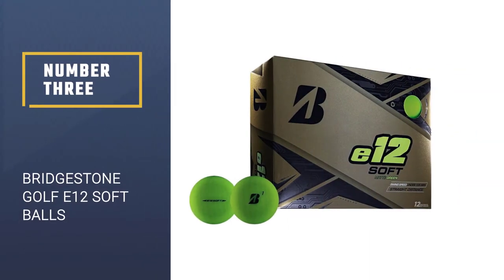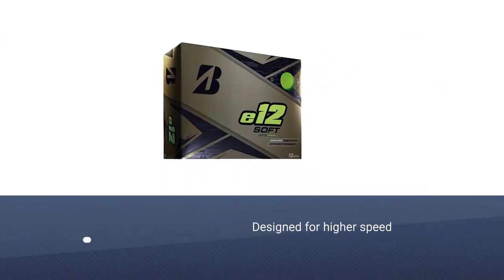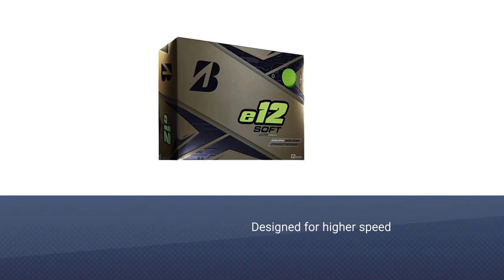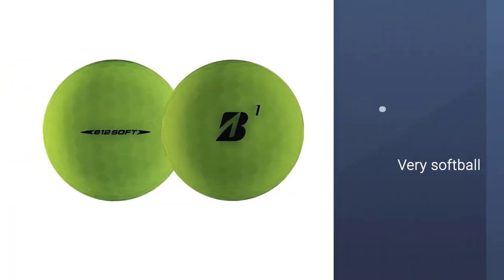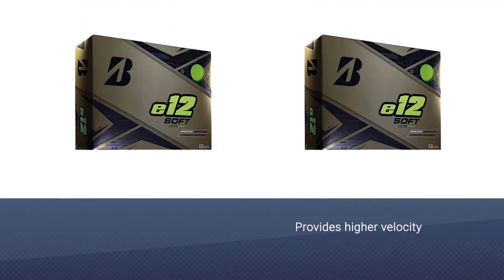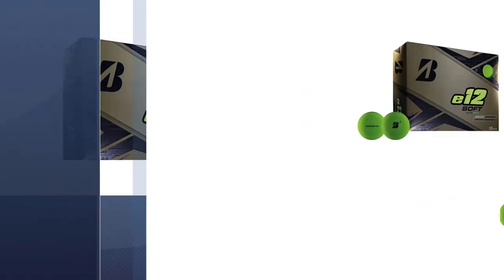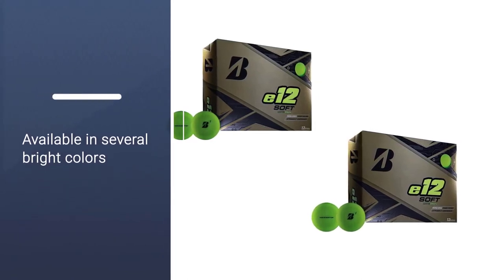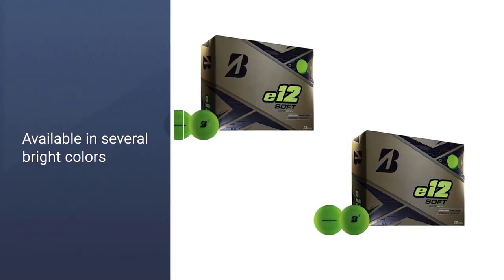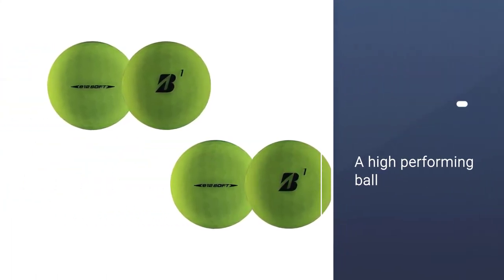Number 3: Bridgestone Golf E-12 Soft Balls. Bridgestone is known for crafting some of the best golf balls that amateurs have ever seen, and their three-piece E-12 Soft golf ball is another fine addition to the E-Series family. Designed for players who need help with ball speed, the E-12 Soft is better than your average two-piece soft ball by providing higher velocity off the clubface with a core that is energetic to drive yardage from anywhere on the course. Available in several bright colors, the E-12 Soft is another ball that Golf Digest has deemed worthy of gold recognition in their annual hot list.